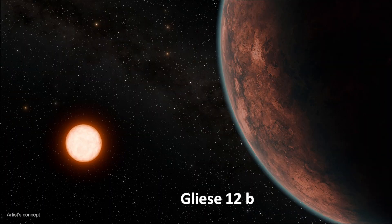Gliese 12b and the planets of the TRAPPIST-1 system are good examples for understanding what makes a planet habitable like Earth, or hostile for life like Venus. Future measurements will help categorize these nearby planets.